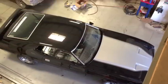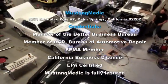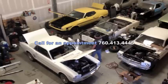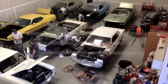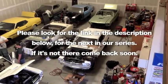MustangMedic.com — we take the frustration out of restoration. So you say it only has surface rust? Really? Please look for the link in the description below for the next in our series. If it's not there, come back soon.